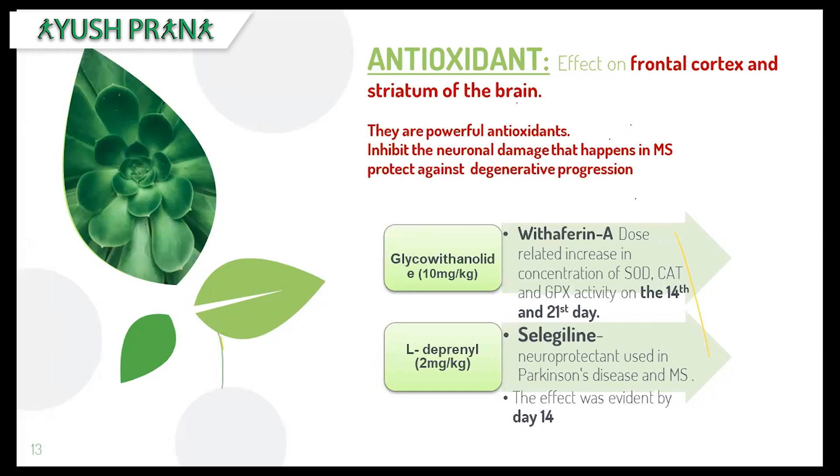The study was conducted alongside Deprenyl, a neuroprotectant widely used in multiple sclerosis and Parkinson's patients. It was given alongside 10 milligrams of glycowithanolide, a steroidal lactone of Ashwagandha. This directly increased the naturally occurring antioxidants in the brain and was seen most active on the 14th and 21st day, while Deprenyl was most effective only on the 14th day — showing Ashwagandha is more efficient and faster in action. They inhibit neuronal damage and protect against degenerative progression.